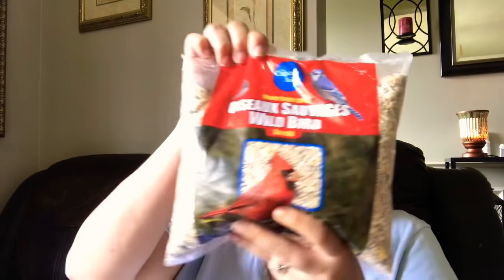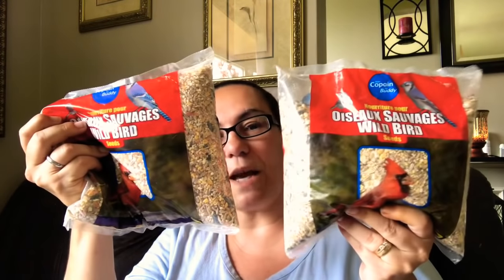My next items I got because I love going in my backyard in the summertime. If I have wild bird seed, we see a lot of birds: cardinals, blue jays, little chickadees, even little yellow and black finches — they are just adorable to watch. So I picked up two bags of Captain Buddy wild bird seed — you get one kilogram each — so I could do some bird watching in my backyard.